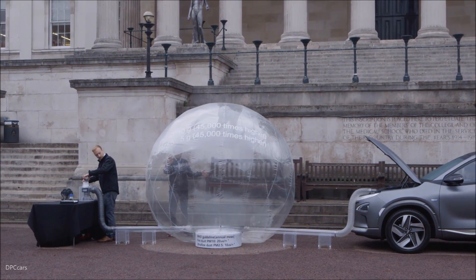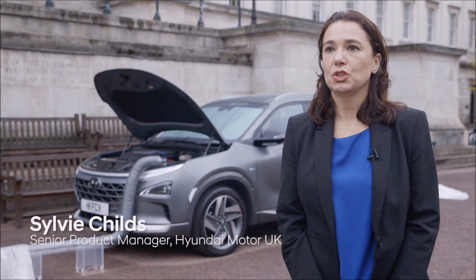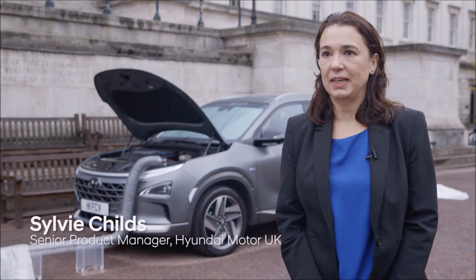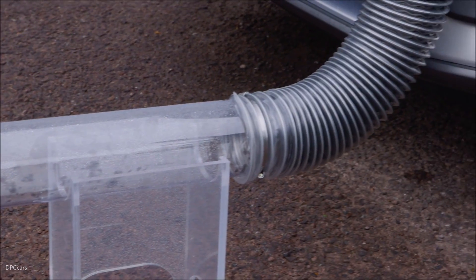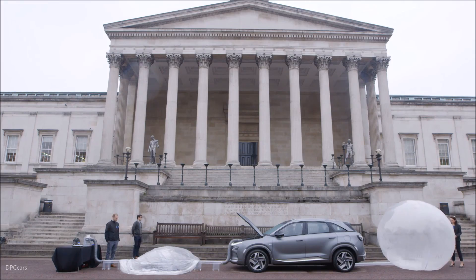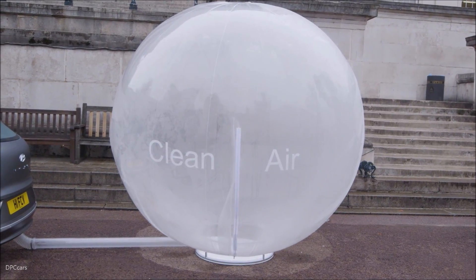In the big balloon at the very front of the car we've put in a lot of fine black dust to show how dirty the air can be. Then this air goes through the car, through the filters, and what we show at the balloon connected at the back of the car is the fact that the air that comes out is absolutely clean.